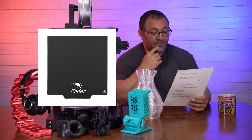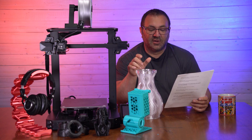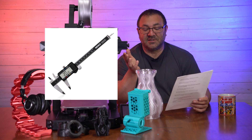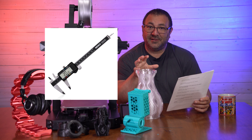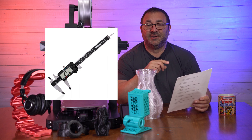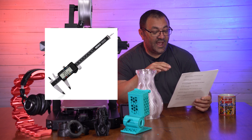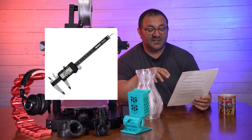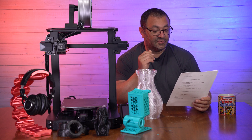Something I use a lot — not only for 3D modeling but to check tolerances — are electronic digital calipers. I actually have three of them: one in my home office where I model, one in the shop, and one at work for lunch-break modeling. There's one here on Prime for $20.17, down from $27 — a pretty good markdown for a handy little tool.